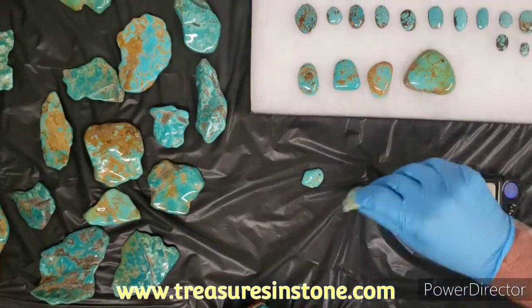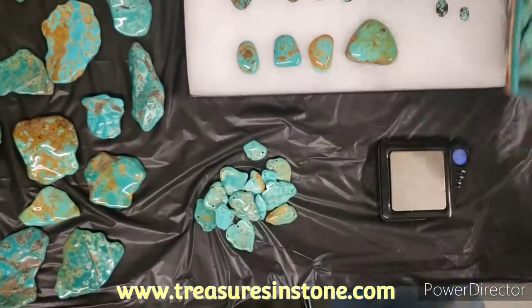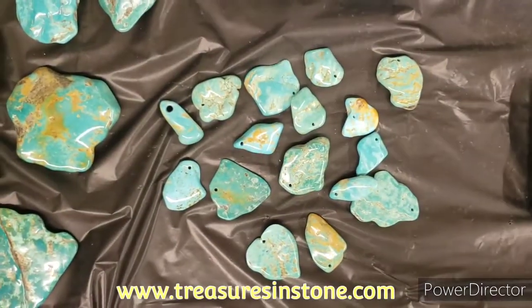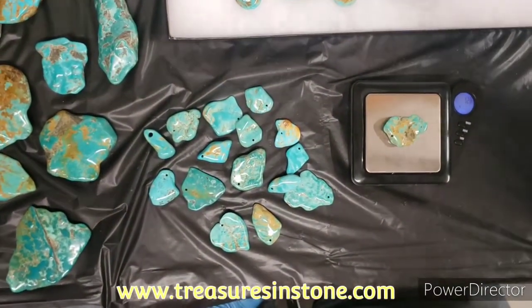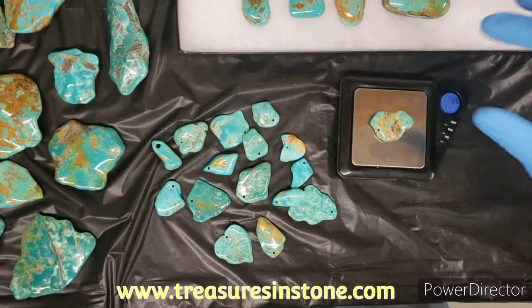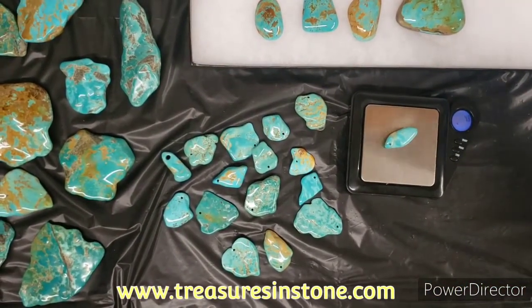These are pendants — a variety of sizes, they have a hole drilled in. You can use some wire or a pinch bail to hang them. To throw one on the scale — that's 12 grams, about 60 carats. These we're going to do at 50 cents a carat, so a larger one would be $30 and a smaller one would be like $10.